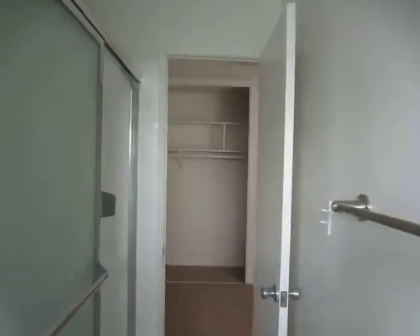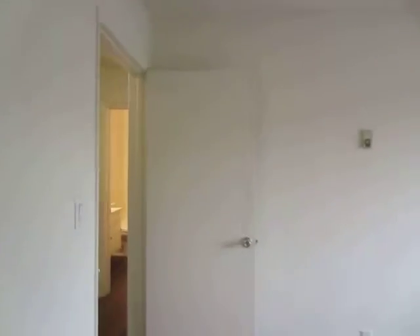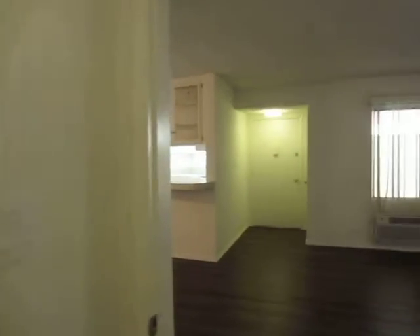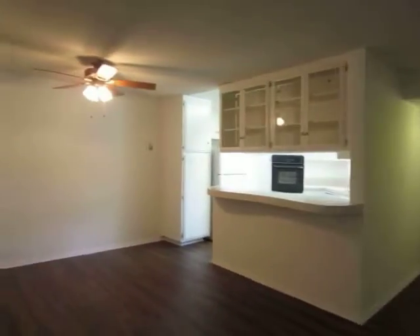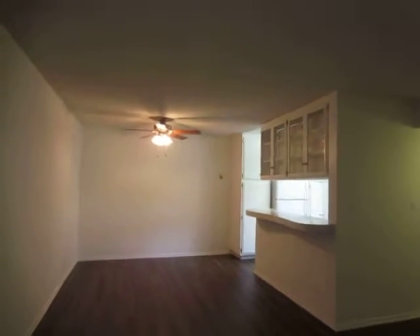If you would like to view this property, please click on the request a viewing tab at the top of the page, fill out your full name, email address, and phone number and you will receive the property address with simple viewing instructions shortly. We hope you like it. Thank you.